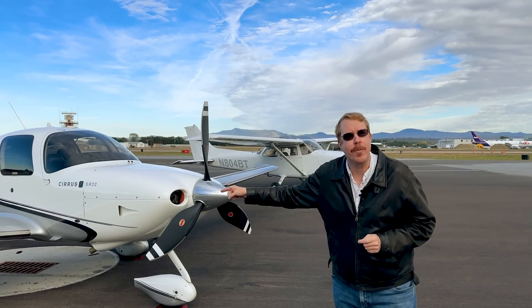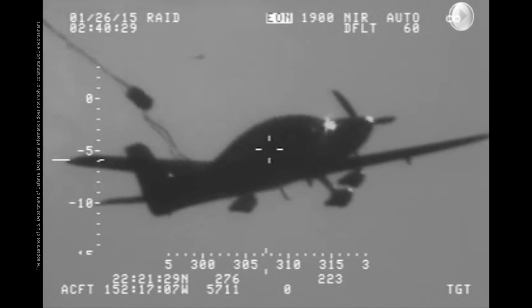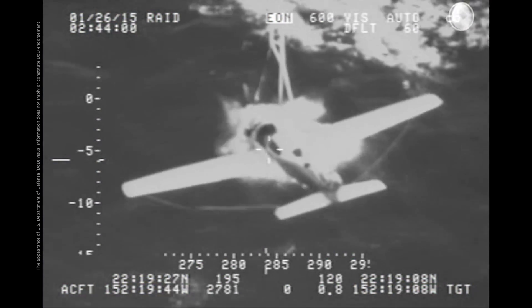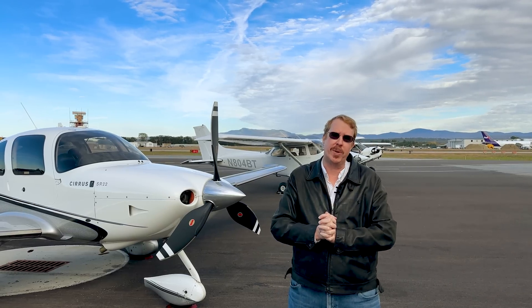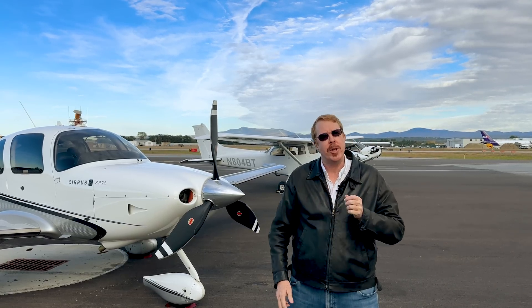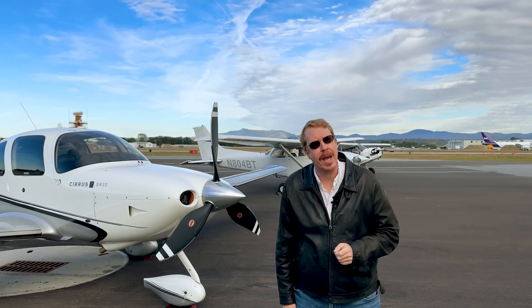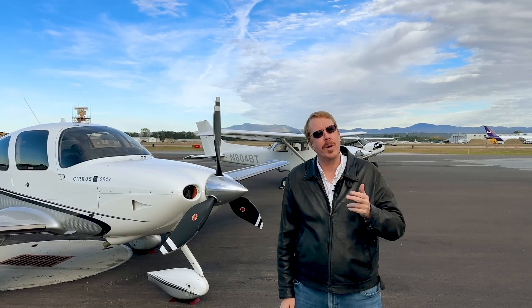This airplane can sweat antifreeze, which stops ice from forming on the wings. And a rocket can shoot out of the back dragging a parachute, which causes the whole airplane to settle safely to the ground in the event of an emergency. So these are all incredible airplanes, each in their own right. But you may notice they all have the same limiting factors — they all require fuel and they all require runway.